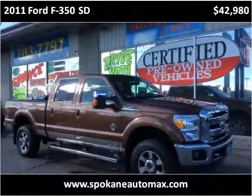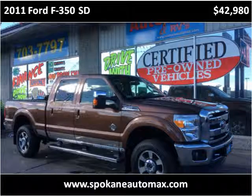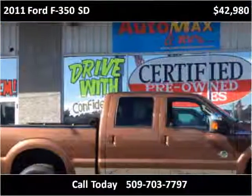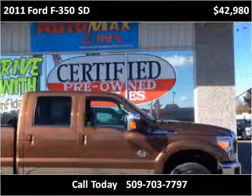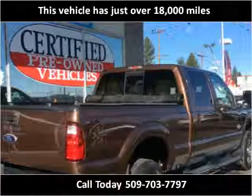This 2011 Ford F-350SD is available from Arata's AutoMax and RVs. This vehicle has just over 18,000 miles.